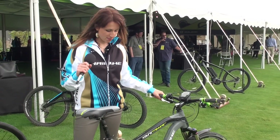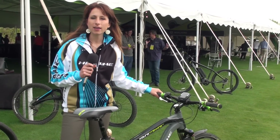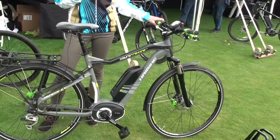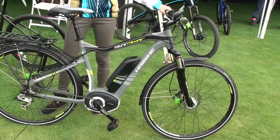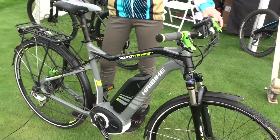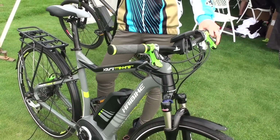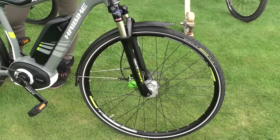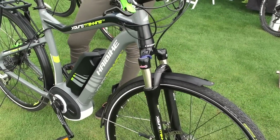Now we have our X-Duro Trekking RX over here. This is one of the bikes we are selling, distributing, and offering to the US market within this year. It covers another category — this is the everyday-to-work bike, the comfortable commuting trekking bike.